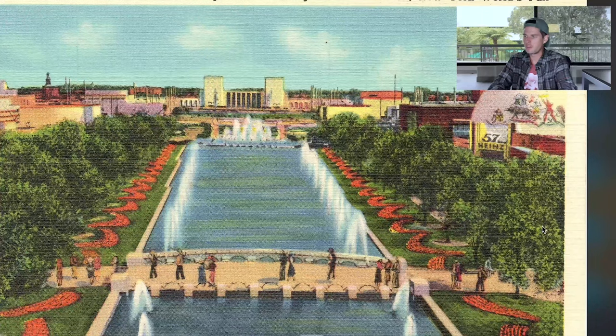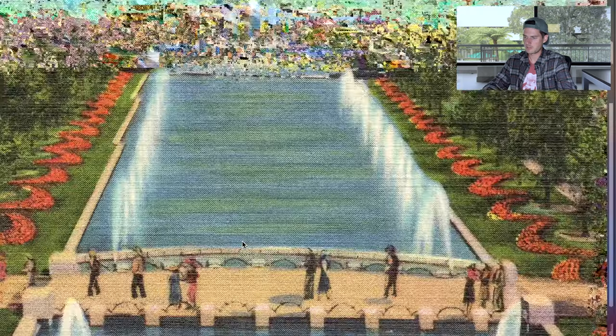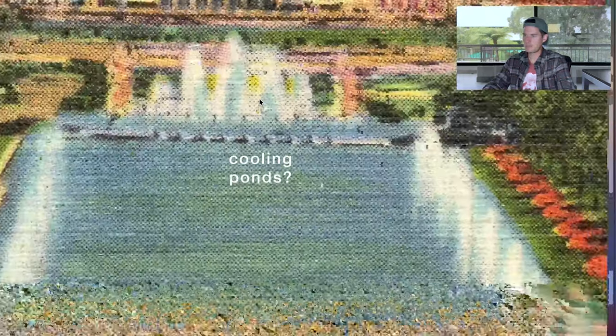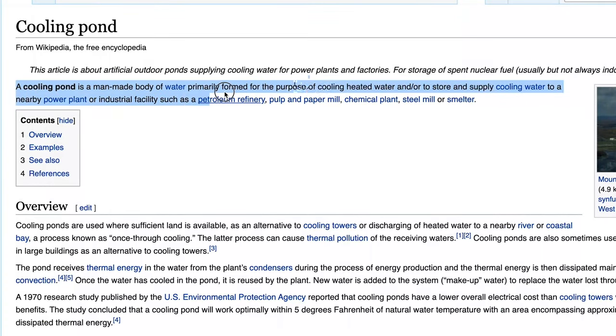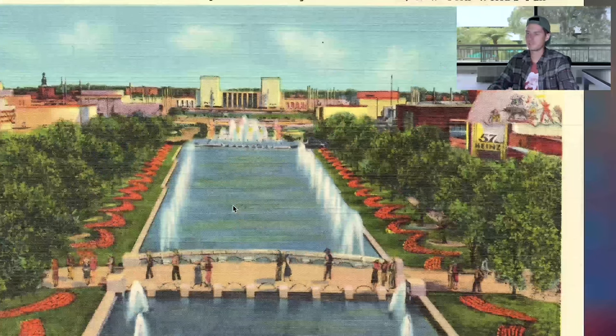Here are some oldies but goodies of the New York World's Fair World Exposition. This is what I mean by amazing water and amazing fountains — just look at this beautiful pond out in front with fountains all alongside it, this big fountain right there. You don't do that and not know how to flush your poop out.